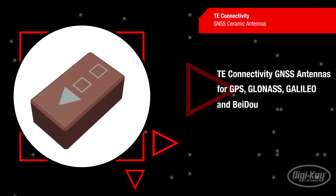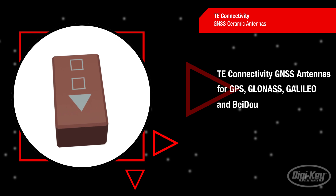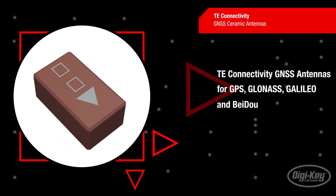Equipped with powerful, low-profile antennas, most of the systems can be tailored to your needs, from cables and connectors to rugged housing.